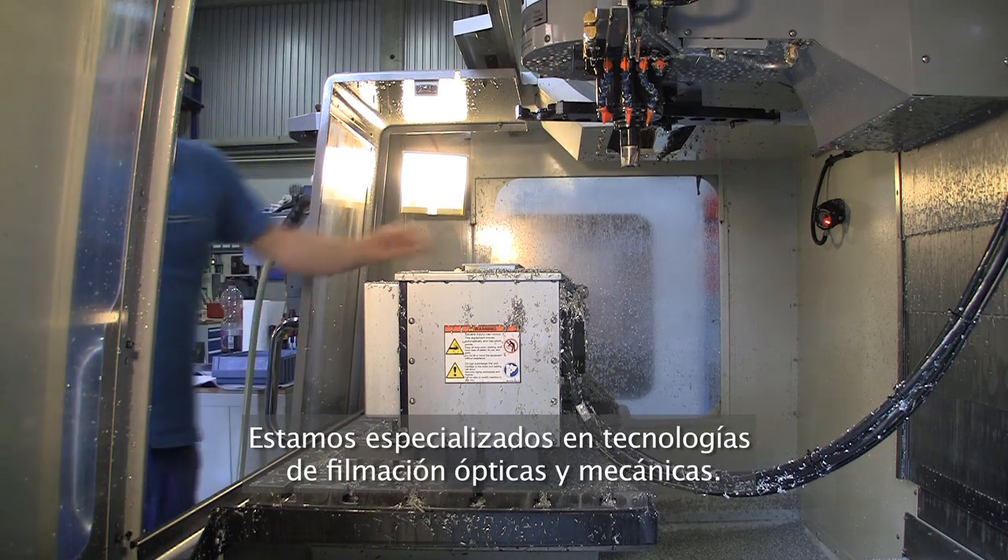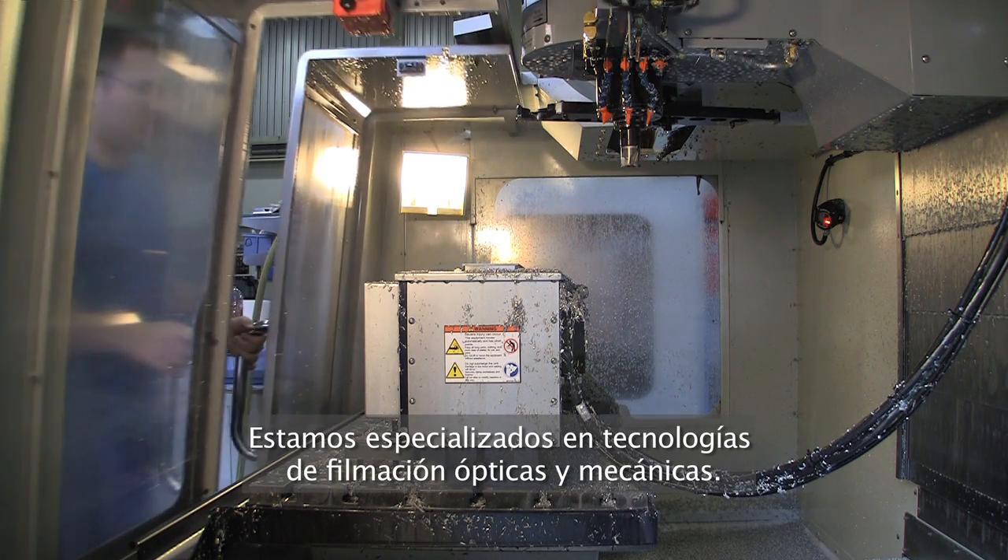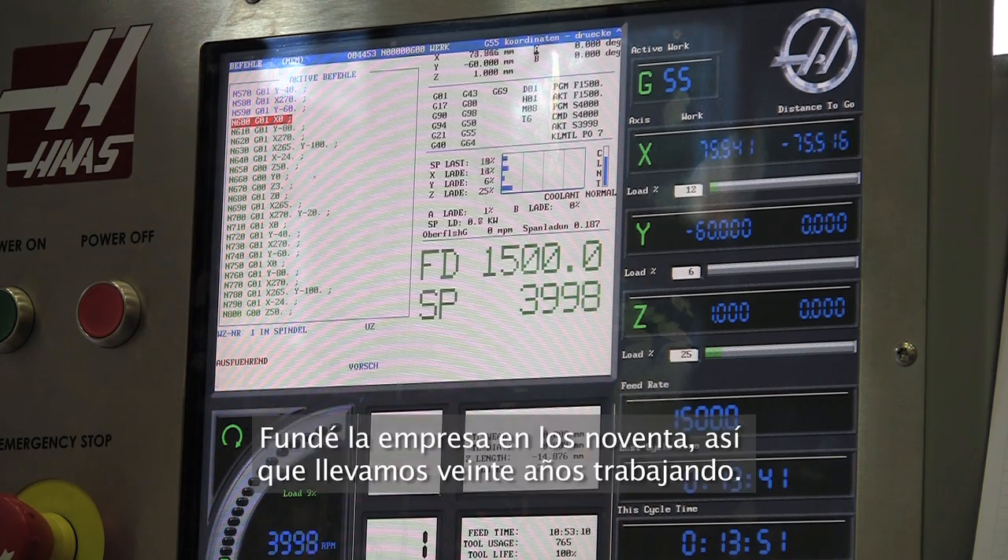Alfred Piffel: We are specialised in film technique, optomechanic items. I'm running the company since the 90s, so the company is 20 years old. I was also the founder of the company. We're using our own machine shop, using our own milling machines since 2000 and building our own machine shop since that time. We started with the first Haas machine in 2000 and meanwhile we have five units here and it's running perfect.